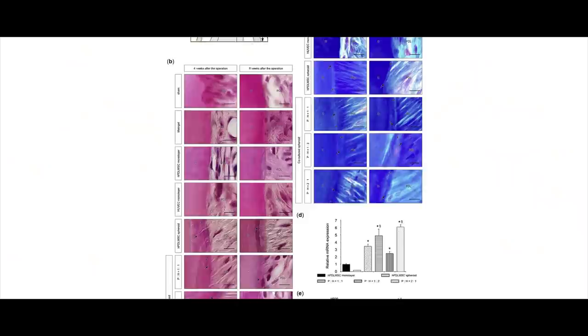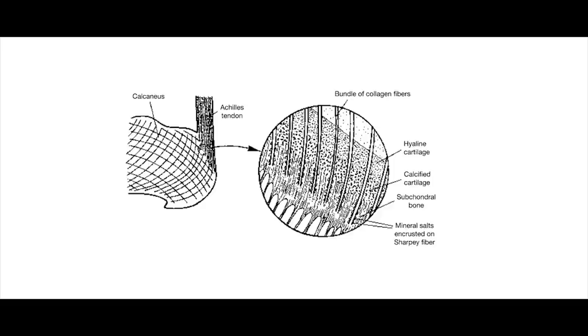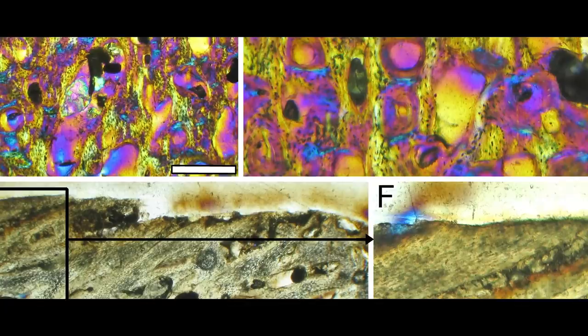From there, the researchers describe the details of Sharpey's fibers — the matrix of connective tissue made of strong bundles of collagen fibers that connects periosteum to bone. They also describe in detail the secondary bone and bone modeling found from different wavelengths of light through the thin sections. So, what does the analysis mean? What are the conclusions?